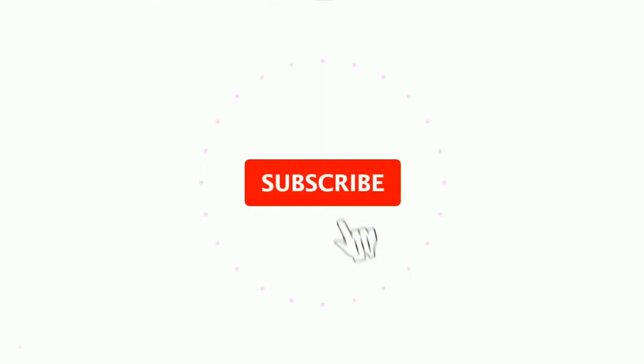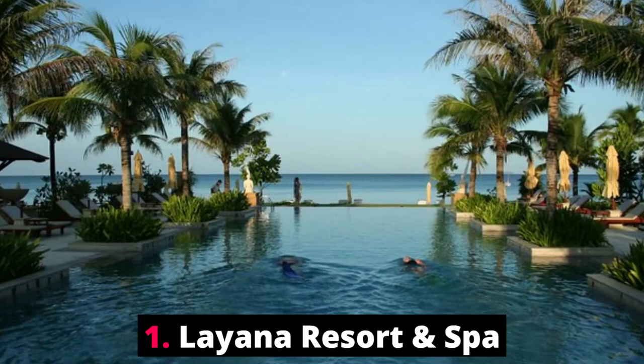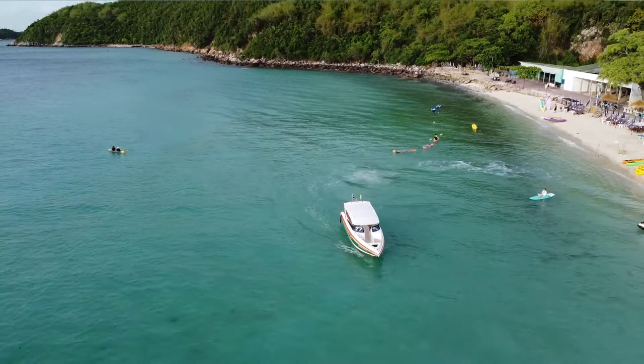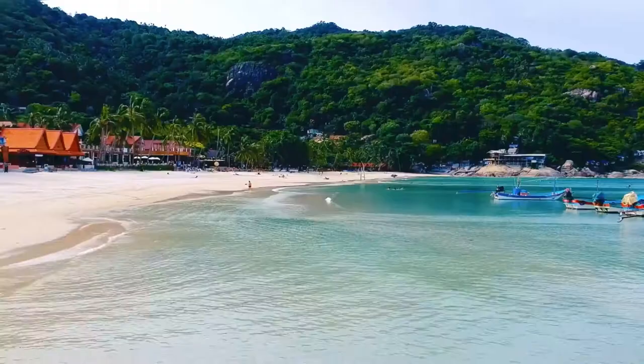Top 10 best hotels in Ko Lanta, Thailand. Before watching the video, please subscribe to my YouTube channel. Number one: Liana Resort and Spa. Surrounded by tropical greenery, Liana Resort and Spa SHA Extra Plus is located in Ko Lanta and overlooks the beautiful sea.